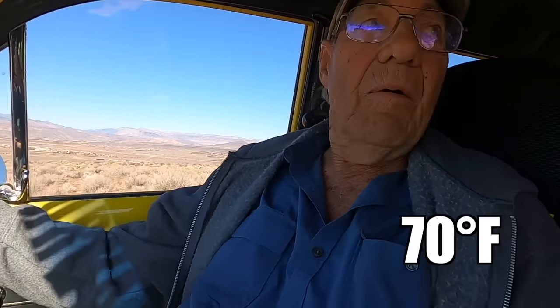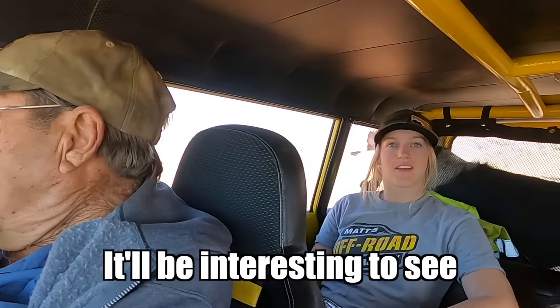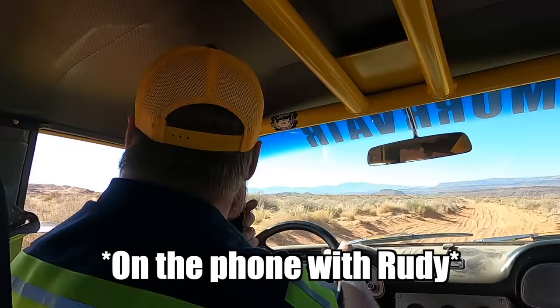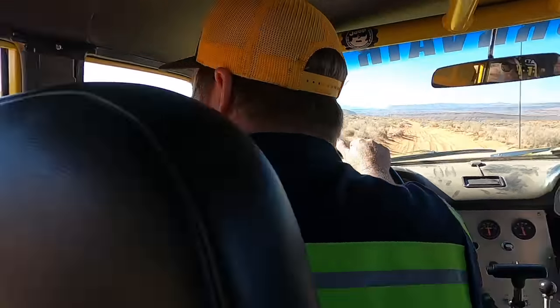It's jobs like this that's been making me think about building a wrecker for the last few years. We're starting to get more and more of these kinds of jobs and we have to figure out how to get a trailer back into where they are — so this is one of the reasons we're building a wrecker. It's a nice day, not much wind at all, clear sky, about 70 degrees. We got the dog with us, we'll find him and get him out. It'll be interesting to see how this trailer does on the trail.